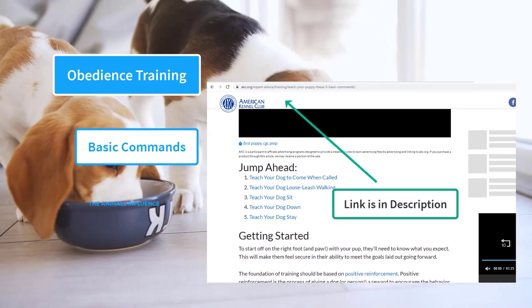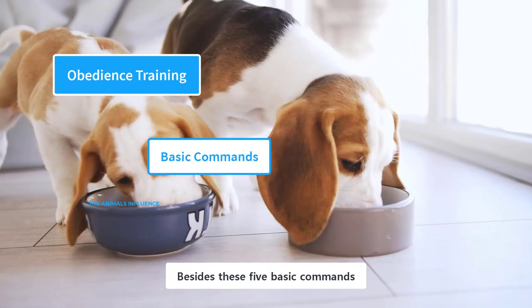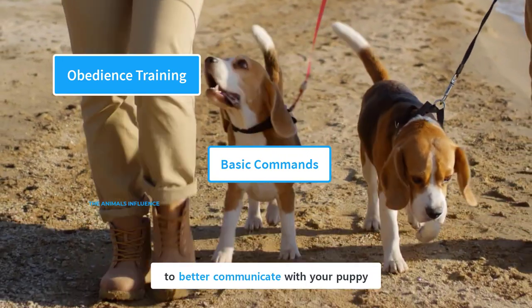You can find a detailed explanation of each command on the American Kennel Club's website. Besides these 5 basic commands, you could also teach them some advanced commands and tricks. The basic commands help you to better communicate with your puppy.